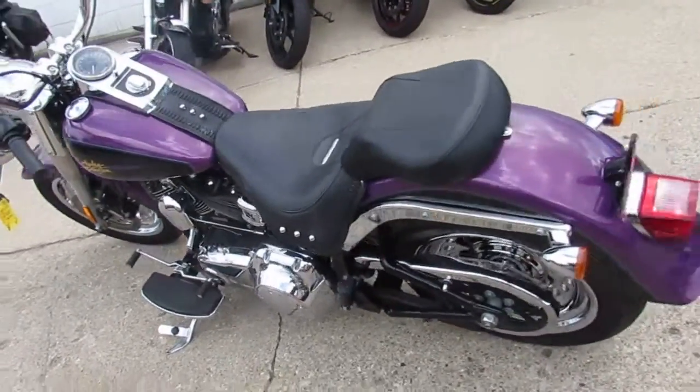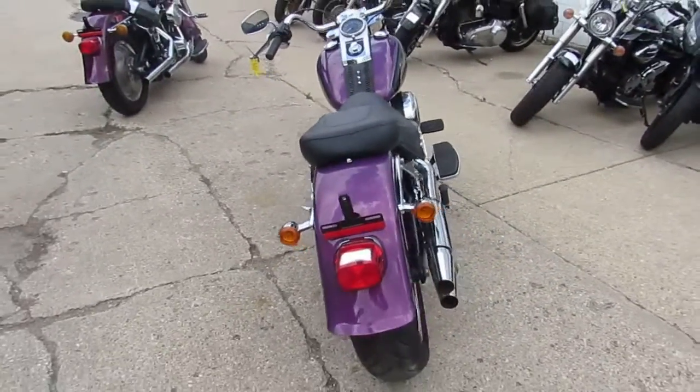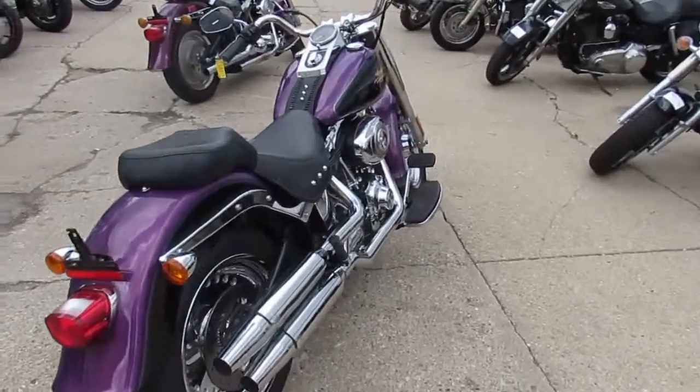As you guys can see in the video, the chrome wheels are perfect. The paint shines like new. All the chrome's in great shape. Fluids have been changed. The bike's been inspected — ready to tear up the roads, man.